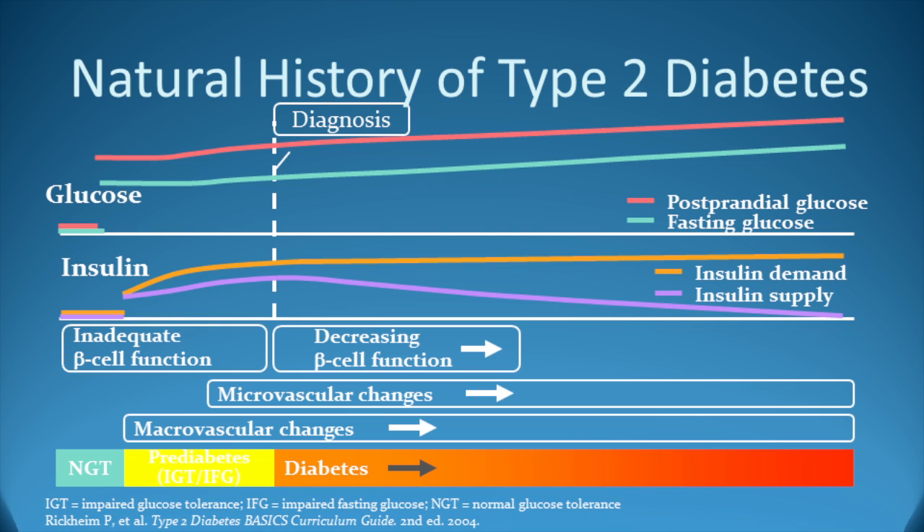In the progression onto type 2 diabetes, pancreatic beta cells respond initially by increasing their insulin output in an attempt to meet the demand. Despite the increase in insulin production, the hormone supply is insufficient to produce glycemic control. Beta cell function declines and hyperglycemia develops. Initially, postprandial glucoses rise, soon followed by fasting hyperglycemia. The complications of macrovascular and microvascular changes begin well in advance of the clinical diagnosis of diabetes.